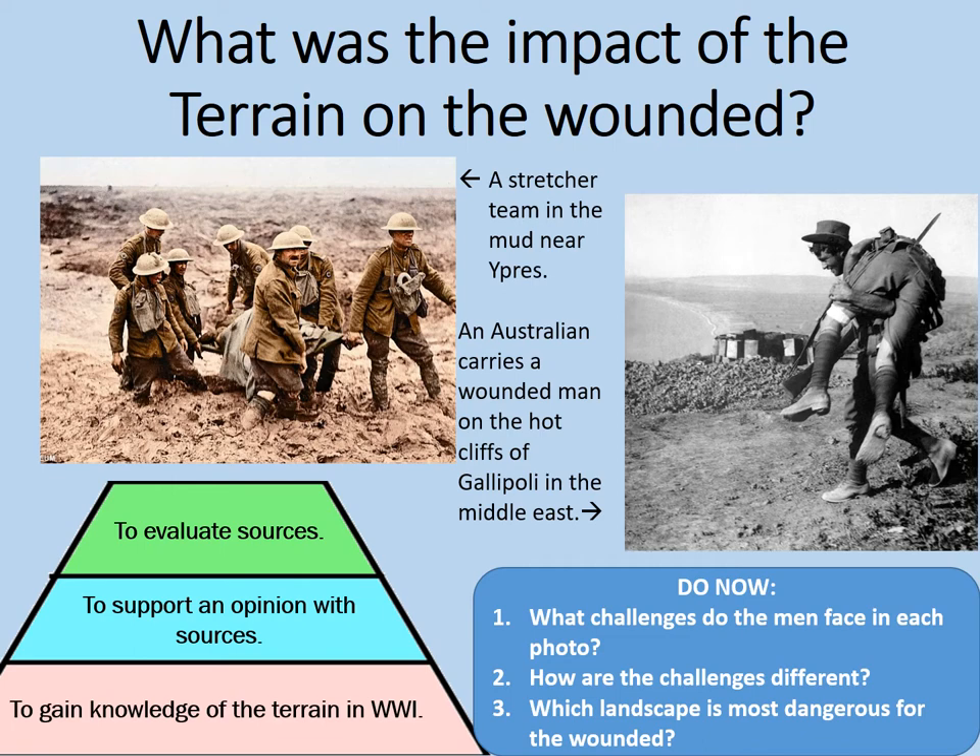On the other hand, the ground is a lot drier and firmer at Gallipoli, but it has its own challenges too. Notice all the rocks in the background. There'd have been plenty of opportunities for these soldiers to fall over and injure themselves.